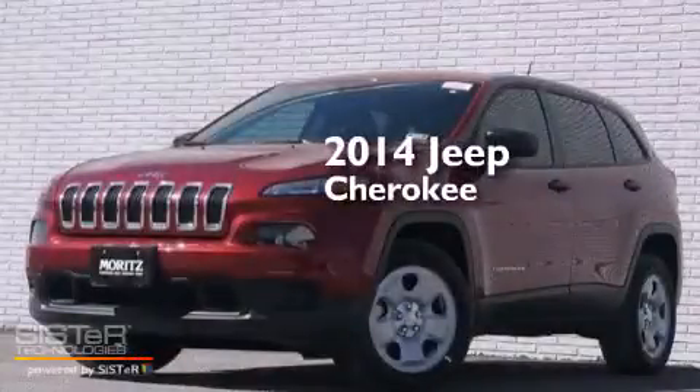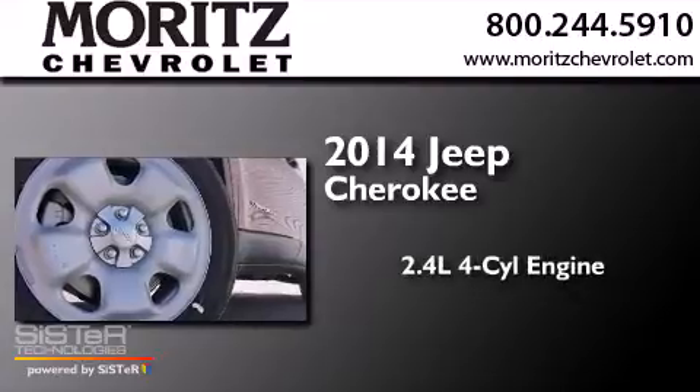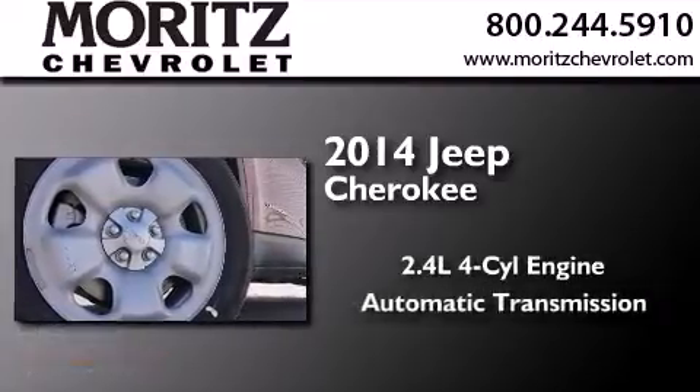This is a brand new 2014 Jeep Cherokee. It has a 2.4 liter 4-cylinder engine and an automatic transmission.